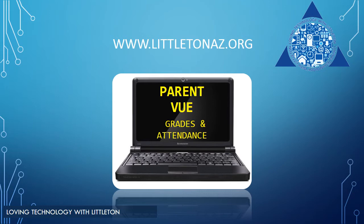Parents in the Littleton Elementary School District have the right to access and monitor assignments, grades, and attendance through our online ParentVUE portal. This resource helps parents stay informed and connected by providing day-to-day insight into their child's academic experience. Once activation information has been received, students and parents can create an account and gain access from any internet connection. You can find additional information on the district website at www.littletonaz.org under the Quick Links for Parents.